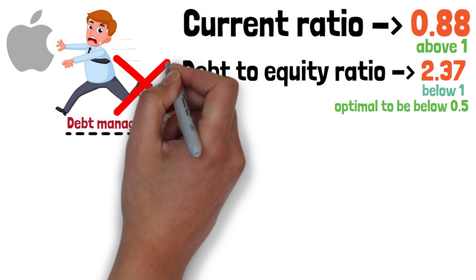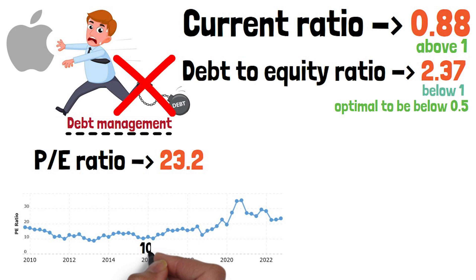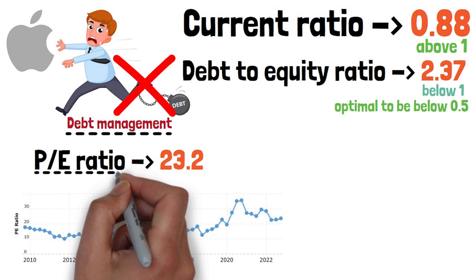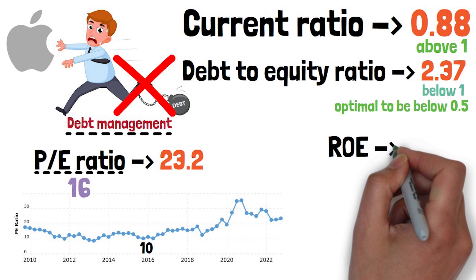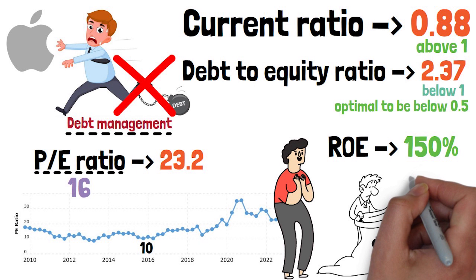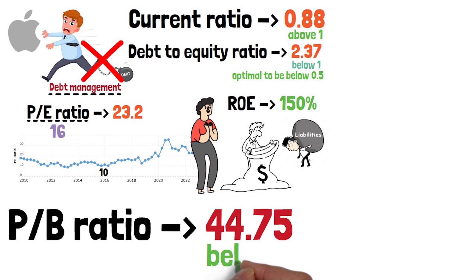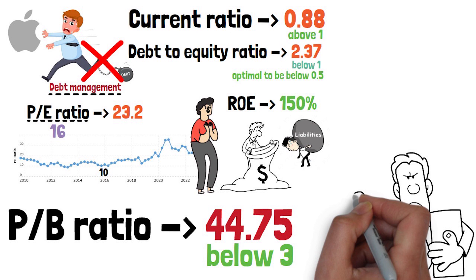The PE ratio for Apple is 23.2, which is well above the 2016 levels of around 10. For a large company like Apple, I would optimally pay no more than 16 price to earnings. The return on equity ratio is 150%, which from first glance looks incredible, but if you look under the hood this is all due to very low equity levels from very high liabilities. Hence the price to book ratio for Apple is 44.75, and it is optimal to be below 3 for a manufacturing business like Apple. I would not invest in Apple at current valuations — I place them as a 1 out of 5 on this scale.